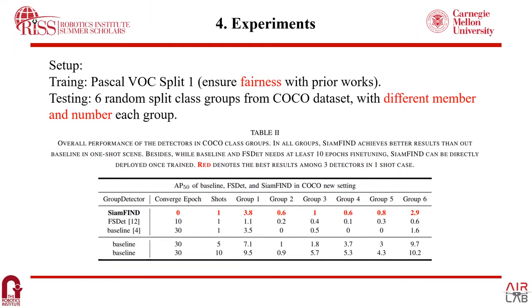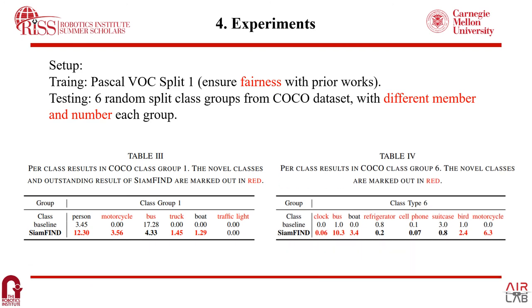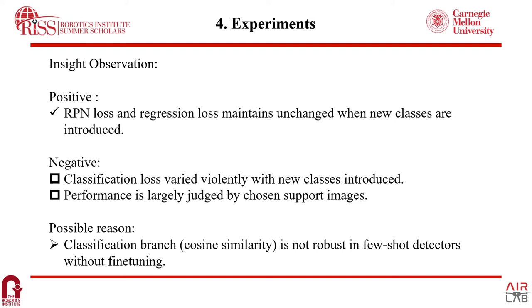Next are the experimental results. To maintain fairness, we compare three methods, all trained using Pascal VOC Split 1. For evaluation, the classes in the dataset are randomly split into six groups with different numbers and members. We can see that without any fine-tuning, at zero epochs and one shot, CMFAN shows superiority against our baseline and F-RCNN, which are fine-tuned with 30 and 10 epochs respectively. For per-class results, CMFAN achieves noticeable performance gains in novel classes, marked in red. However, we also see the limitations: CMFAN achieves low mAP and still can't work well in real-world sequences reported by robots. With insightful observations, the positive finding is that the gradient, proposal network, and regression loss remain unchanged when new novel classes are introduced, while the negative finding is that classification loss varies violently with new classes introduced, and performance is largely affected by the chosen support images.